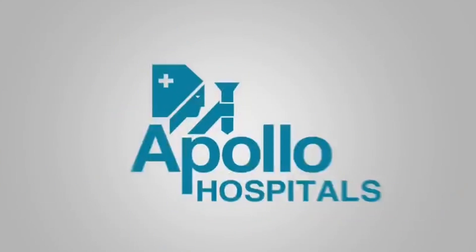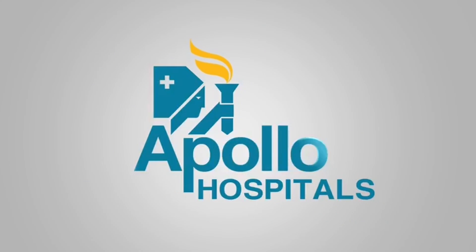Hello. Namaste. This is Dr. Ravikiran Bari Gala. I'm an Infectious Disease Specialist at Apollo Hospitals. Today I will be talking about influenza — what are some of the features of influenza, like what are some of the signs and symptoms, how do you test for influenza, what are some of the treatment options available, and how we can prevent transmission to other people.